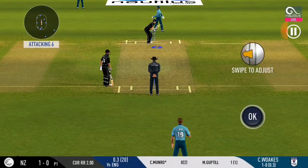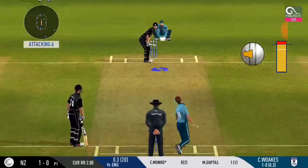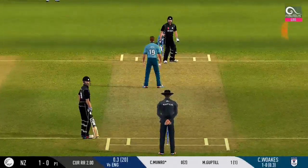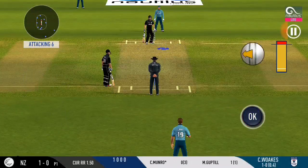That's a difficult field to bowl to. The bowler has to be very tight with his line and length. There's a fielder at cover.